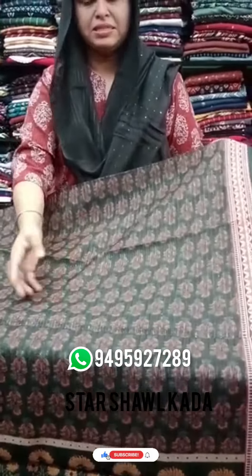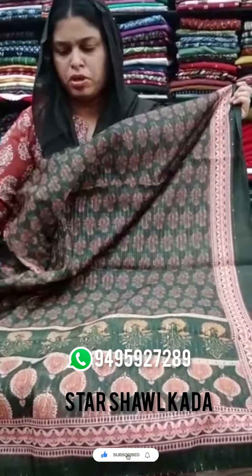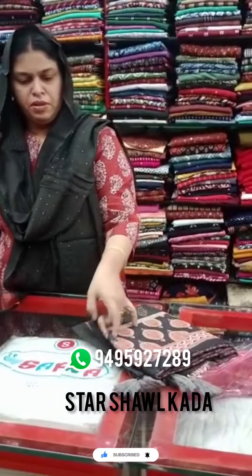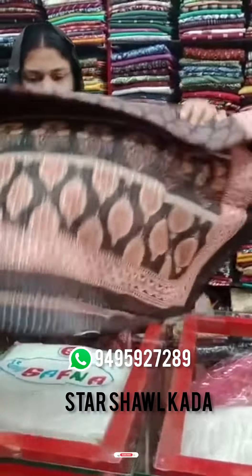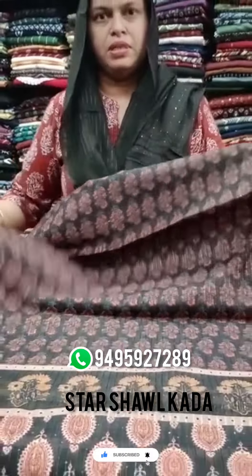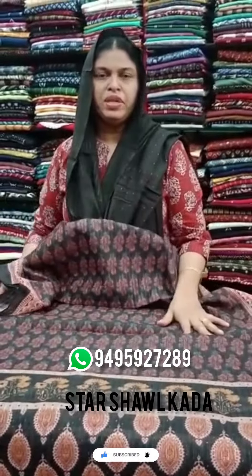It's a dark green shade with big sequins. It's a nice sequence. It's a mustard shade. It's a black shade. It's a peach floral print. It's an orange shade.